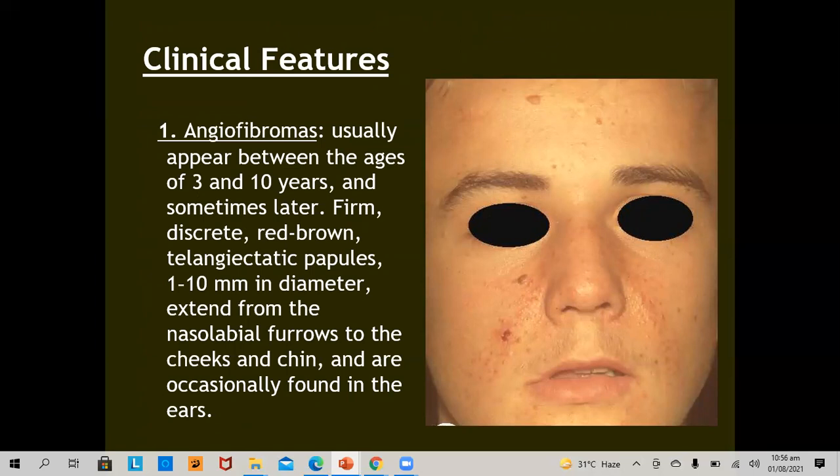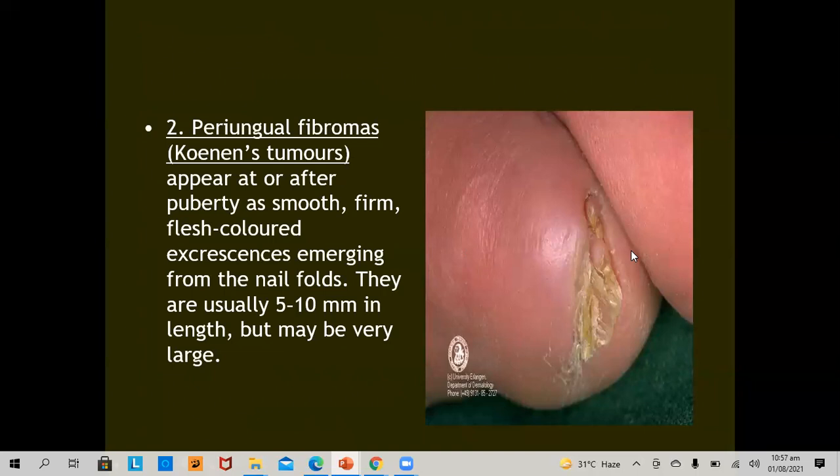Angiofibromas, previously called adenoma sebaceum — a misnomer as there is no sebaceous activity — are histologically mainly angiomatous and fibromatous proliferations. Usually seen between ages 3 to 10, they are firm, discrete, red-brown telangiectatic papules, 1 to 10 mm in diameter, extending from the nasolabial furrows to the cheek and chin and occasionally found on the ears. Periungual fibromas, or Koenen tumors, appear after puberty as smooth, firm, flesh-colored excrescences emerging from the nail fold, usually 5 to 10 mm in length but may be very large.